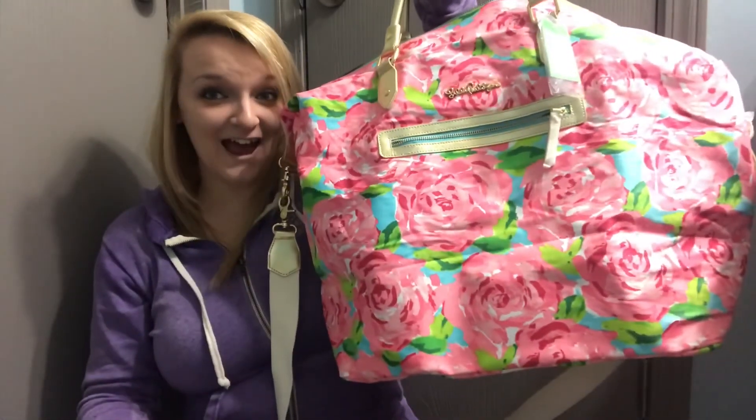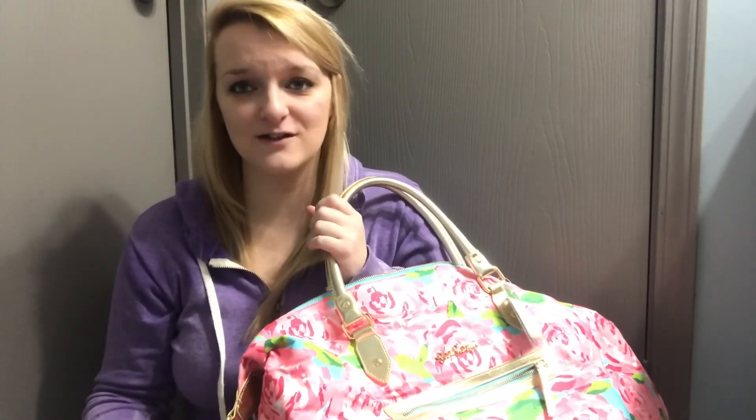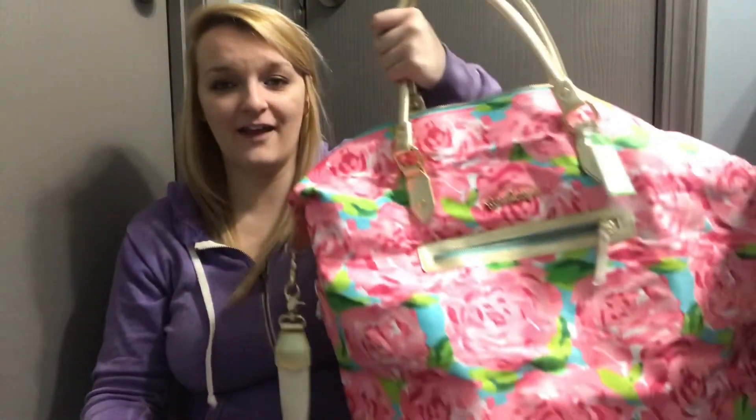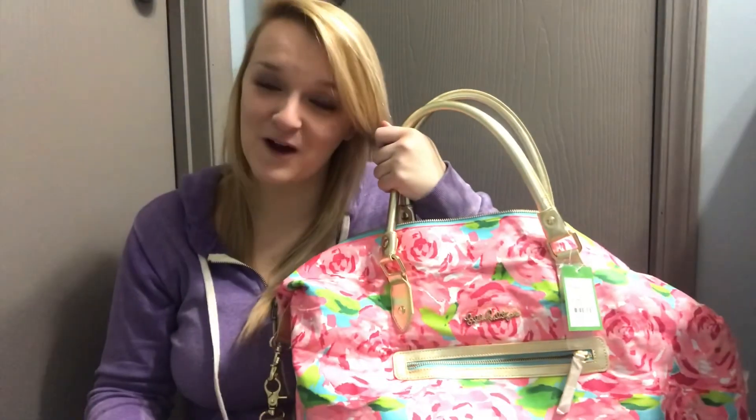I'm so thrilled and I just had to share it with you guys. I'm excited to use it. If you're not already, I have an Instagram that's pretty much all based on my girly Lily stuff — it's not my personal Instagram. It's Anchored with Autumn, so if you're on Instagram you can follow me there and get more updates on my favorite Lily. Thanks for watching, bye!